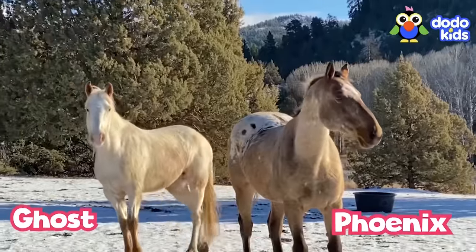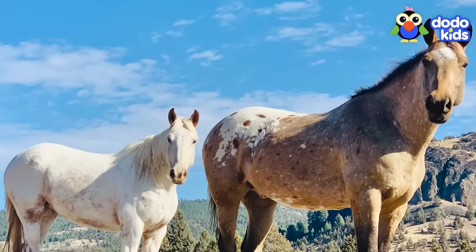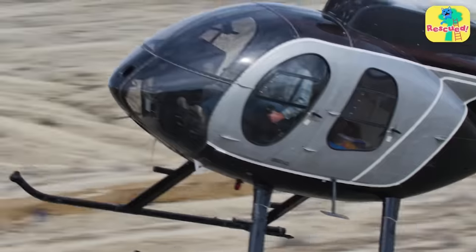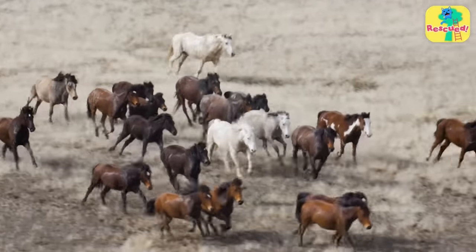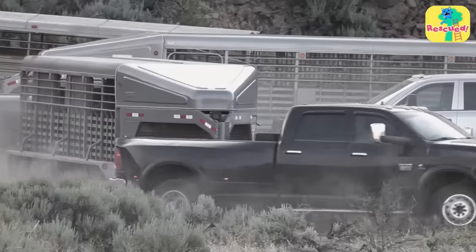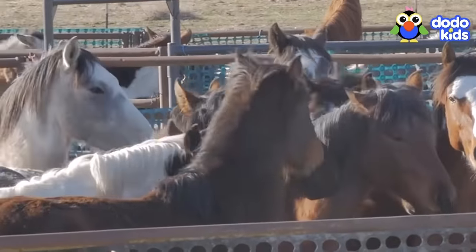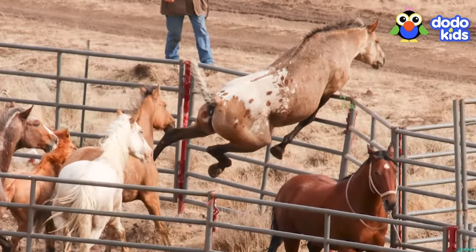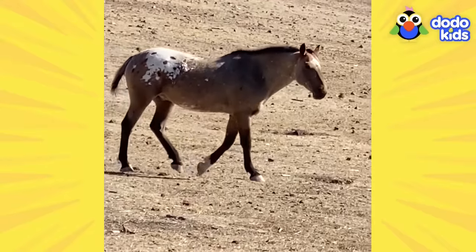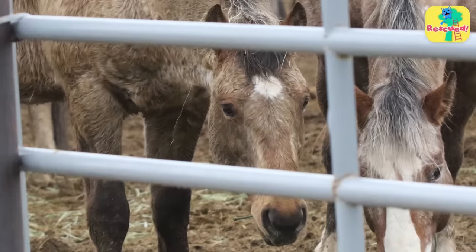Phoenix and Ghost spent every day together — they're each other's family. But their horse herd shared land with people who lived nearby, who thought the herd had gotten too big and too close and decided to catch the horses to move them away. When Phoenix and Ghost were put in pens, Phoenix jumped the fence and escaped. But Ghost couldn't. When he came back for her, she was gone. Had he lost Ghost forever?